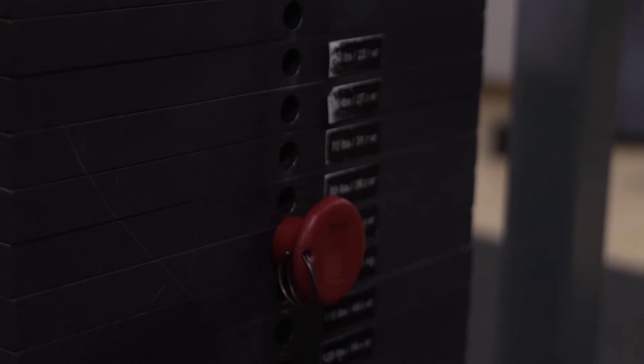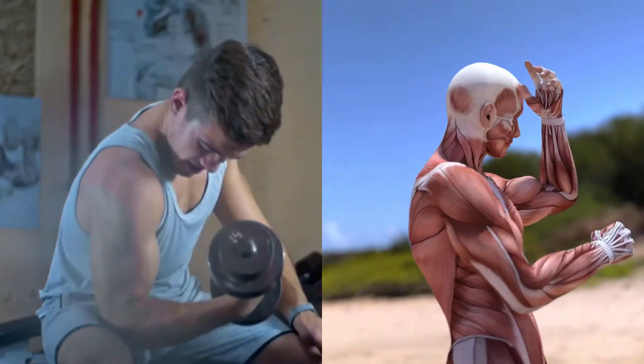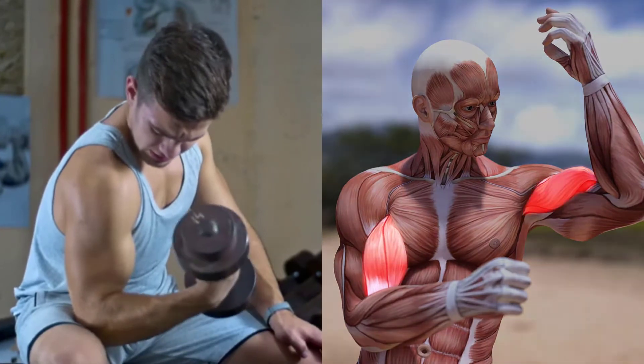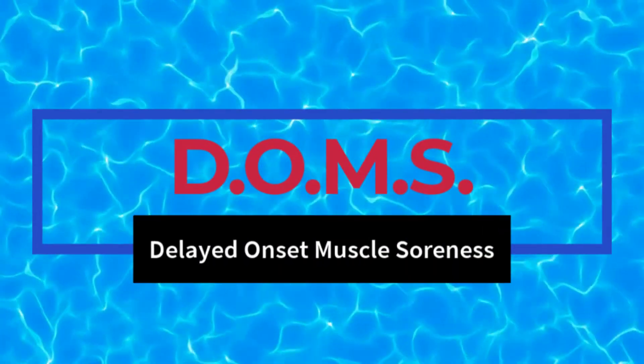Most people in the bodybuilding world know the principle of progressive overload — that is, to keep trying to increase the weight you can lift whenever possible. This works because the body is always in self-preservation mode. When a person does a set of repetitions with a weight heavier than what the muscle is used to moving, micro damage will occur in the muscle.